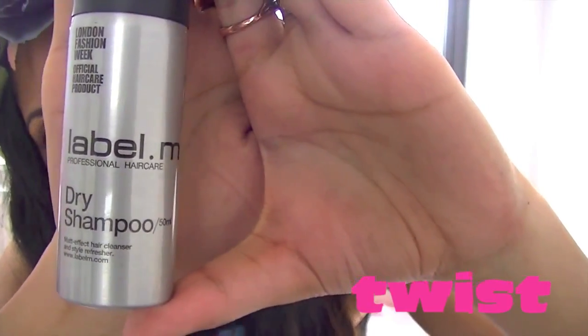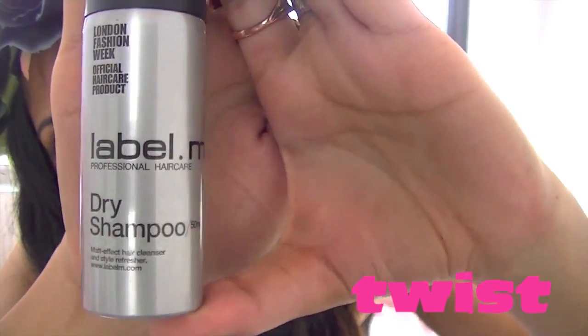My next essential item is dry shampoo. You're not going to really have time to wash your hair and your hair's probably going to start getting a bit greasy. Dry shampoo just on the roots will lift everything and make everything nice and fresh and clean. I use Label M — it doesn't leave any powdery residue in the roots. It's a really great dry shampoo and you can get it in travel form, which is amazing.